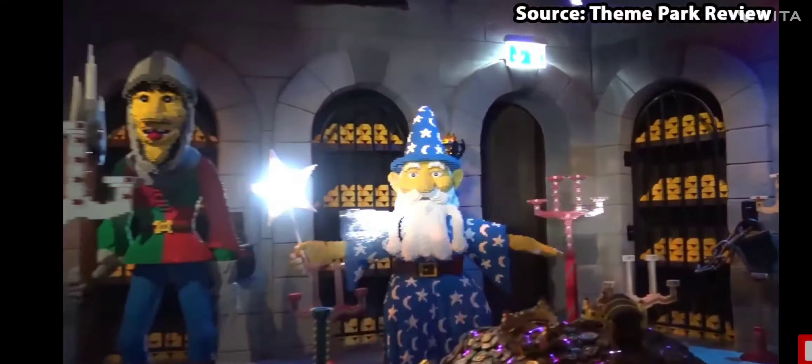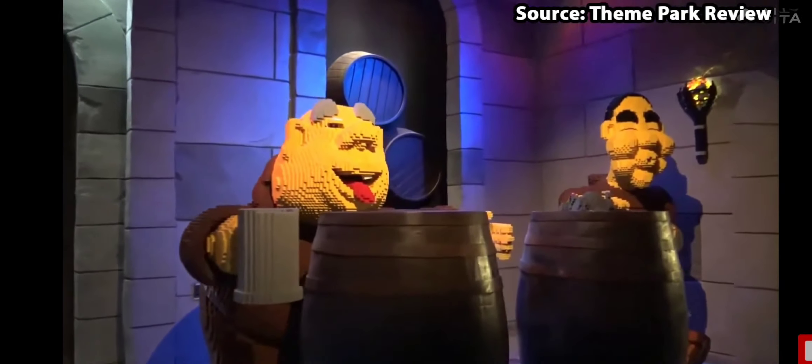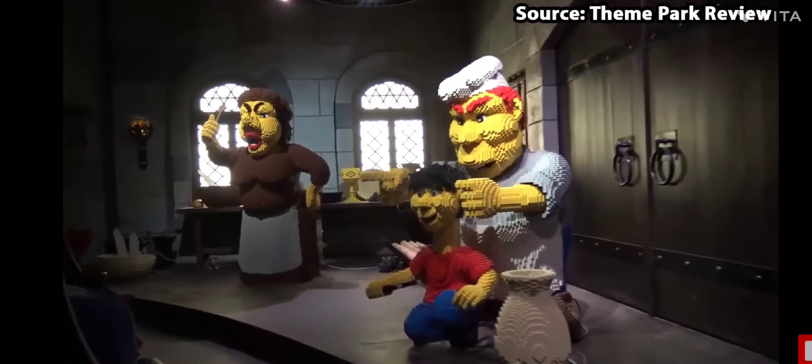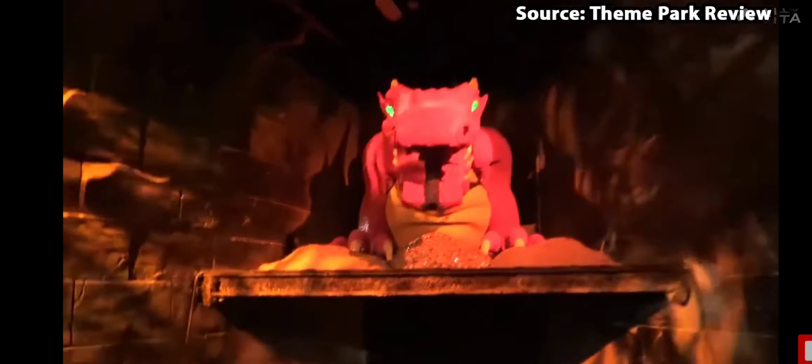Climb aboard the medieval Dragon coaster. Start indoors with a view of scenes from the king's life made of Lego bricks in the enchanted castle, before twisting and turning on the outdoor track at a speed of 60 km per hour. How fantastic is that?